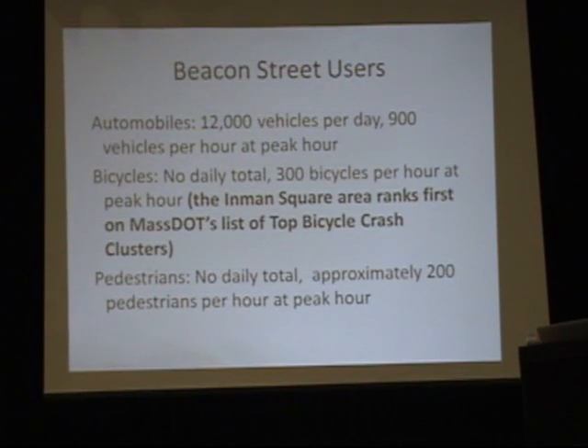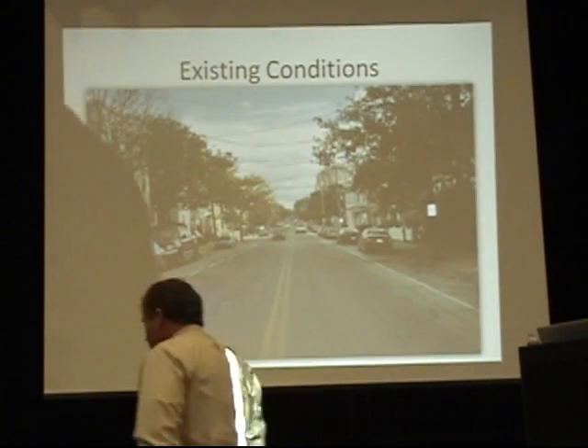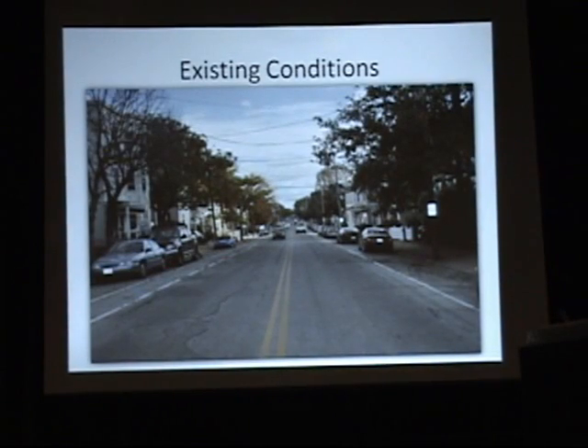Who uses the street? There are 12,000 vehicles a day, 900 an hour at peak hour, so there's a lot of people traveling through. There are 300 bikes per hour at peak hour, and it's a dangerous intersection — there are some dangerous cycling experiences there. Nobody ever counts pedestrians, but we know certain parts of the street are heavily used by pedestrians and others less so. The existing roadway condition — one of the reasons I want the lights — is so you can see just how bad the roadbed is, which if you're a cyclist, you're extremely well aware of.